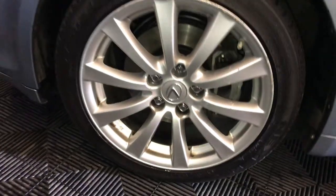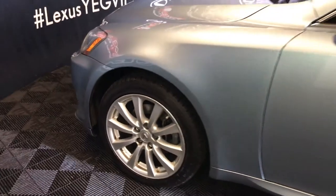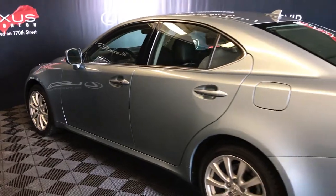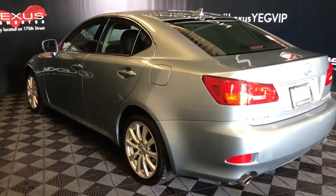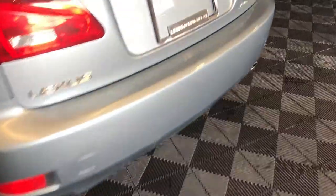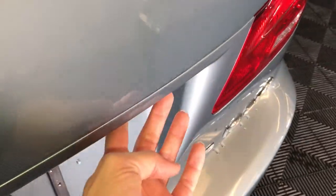17-inch wheels with wheel locks, keyless entry, smart access, remote trunk release — and there's also a button right here that will unlock the trunk.